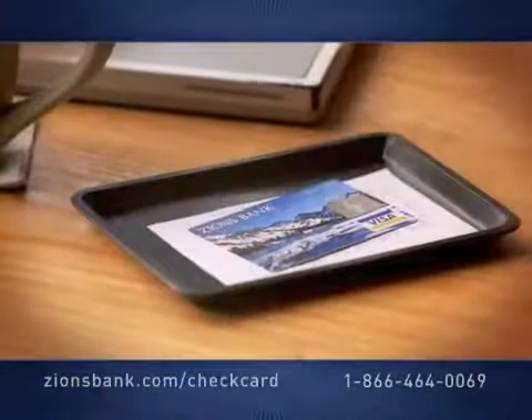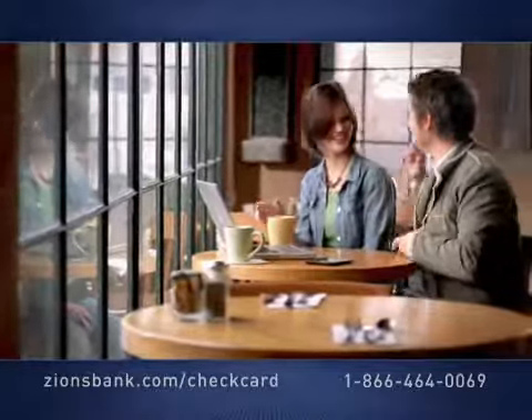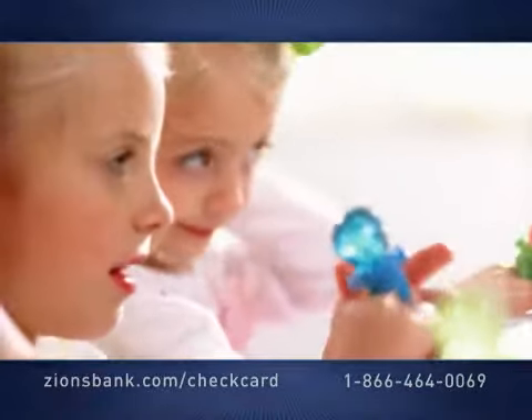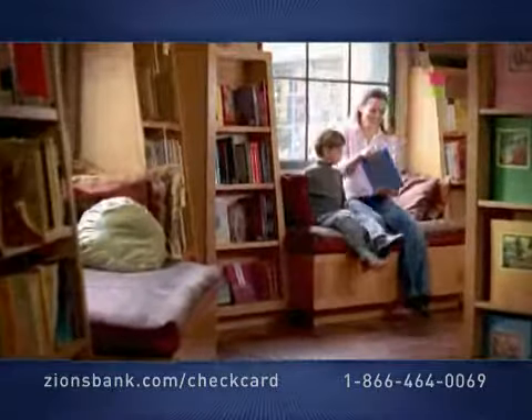Oh, what wonderful things this card can do. A Zions Bank check card — convenient, that's true. You can use it to buy almost any old thing, from breadsticks to bikes to bright diamond rings. It's easy to use, unlike checks, not a chore.